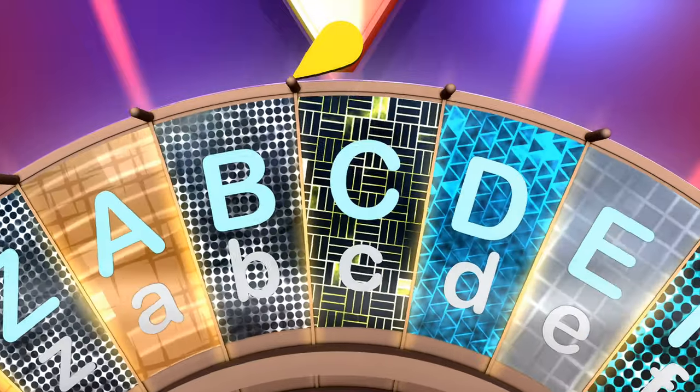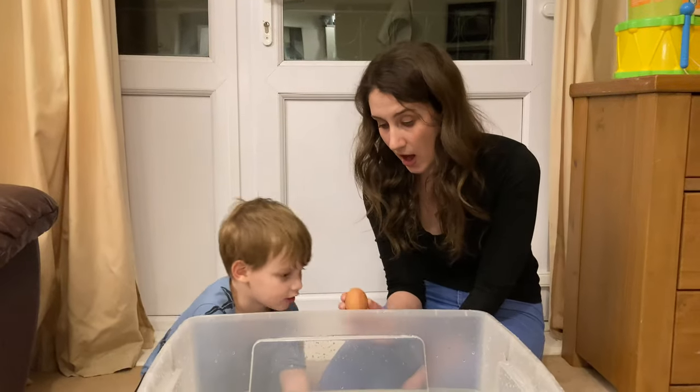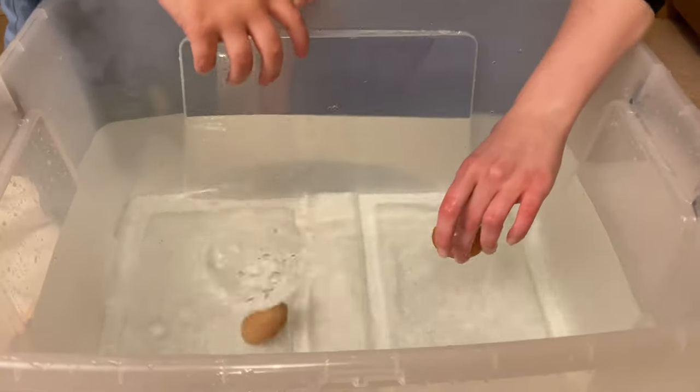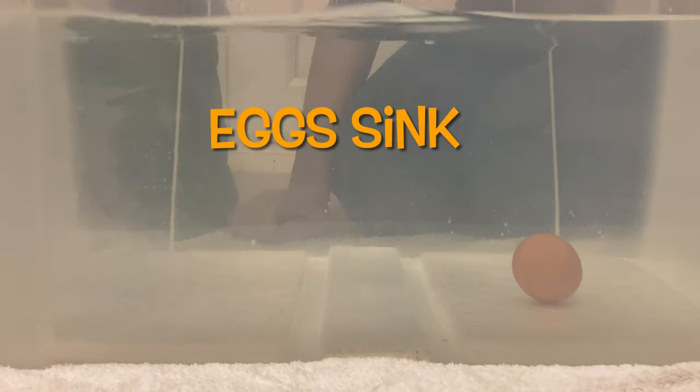Our next letter is the letter E. What starts with E? Eggs! Do eggs sink or float? They sink!